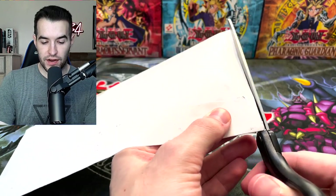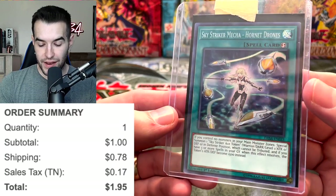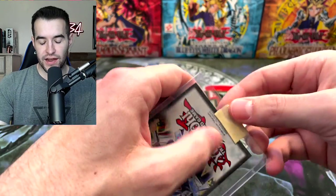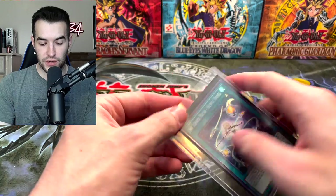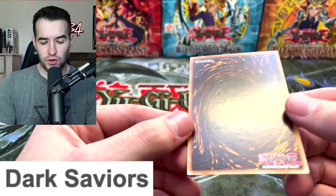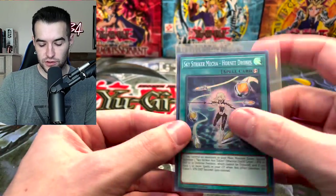Three more in this round and I think almost everything is here. This is the Sky Striker Mecha Hornet Drones. Our mini Sky Striker package in the deck is completely here — we have two Link Monsters, Engage, Hornet Drones, and I think that's all of them. This is just a Super Rare from DASA, which is a core set I think. Sky Striker Mecha Hornet Drones — very good. Looks pretty nice condition.